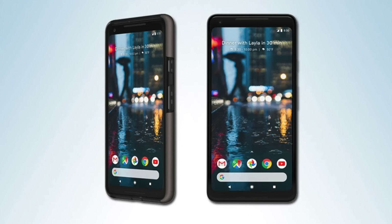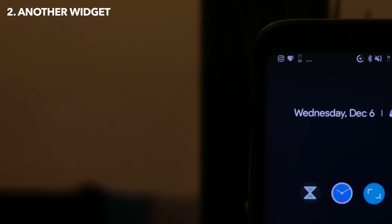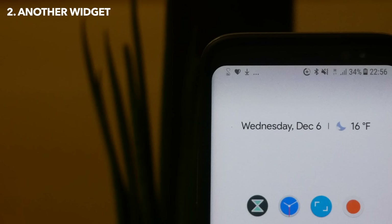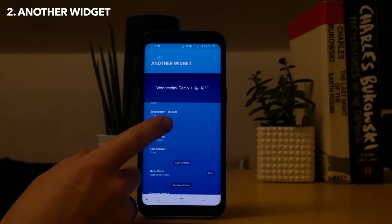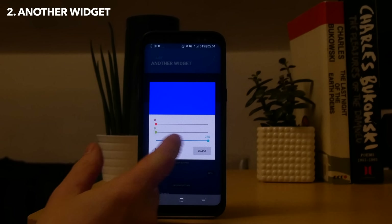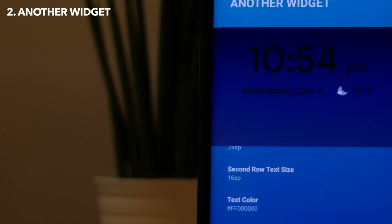If you've looked at the Pixel 2 and thought that widget is something that I really need in my life, you are going to love Another Widget. This will show you the time, the weather, whether you've got any appointments for the day, and it's highly customisable - you can change the colour and the font, the drop shadow, all that good stuff. And if you want to get a little bit of Pixel 2 magic on any Android phone, this is a very good way to go about it.